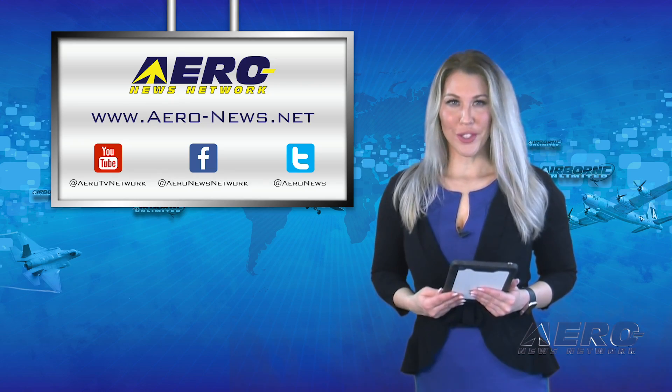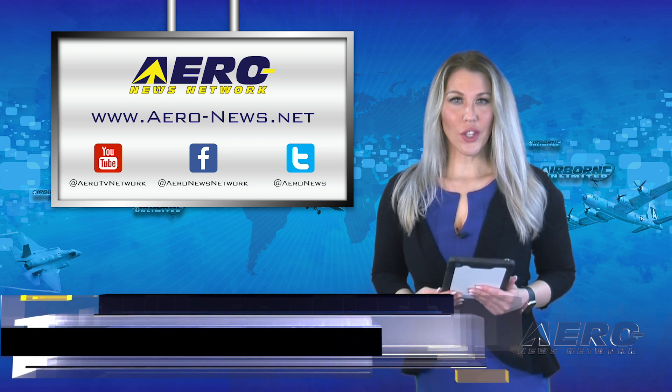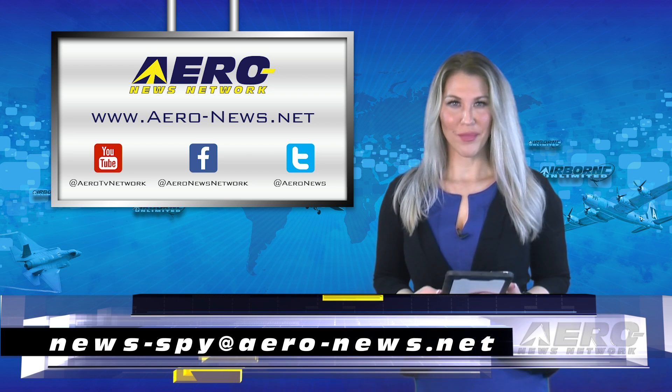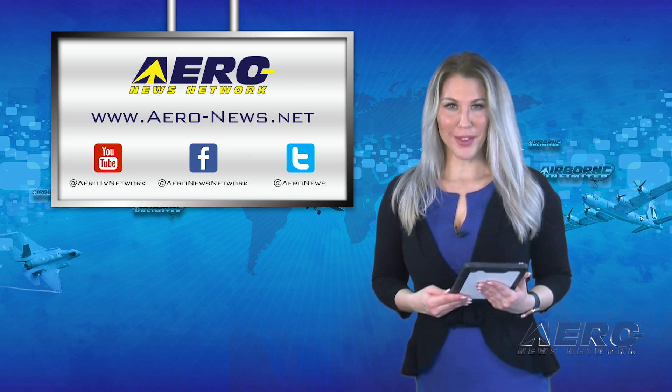That wraps up our show for today. If you have a story suggestion, go ahead and send us an email at news-spy@aero-news.net. I'll see you back on Wednesday for more Airborne Unlimited.